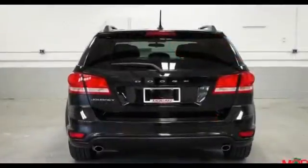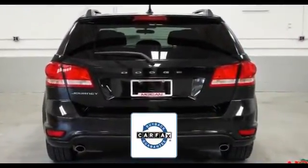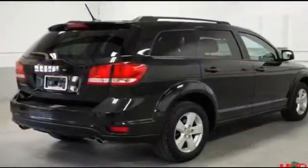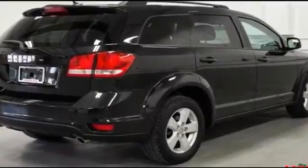Variable speed intermittent wipers. There is no need to worry about a lemon since this vehicle comes with a Carfax buyback guarantee. Get pre-approved now and make this your next vehicle.